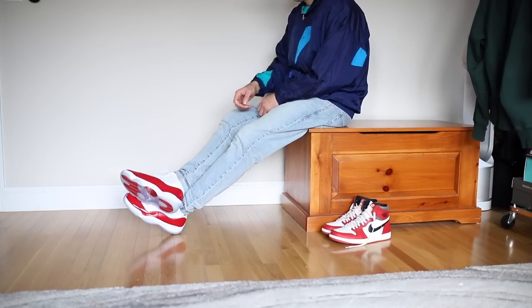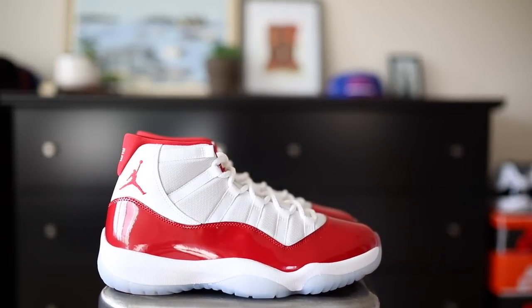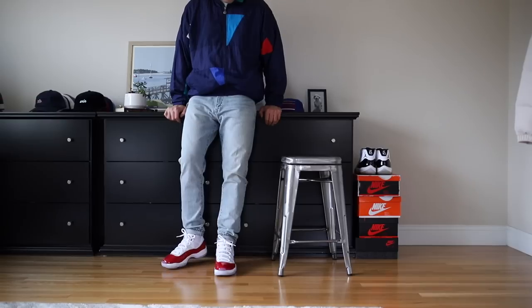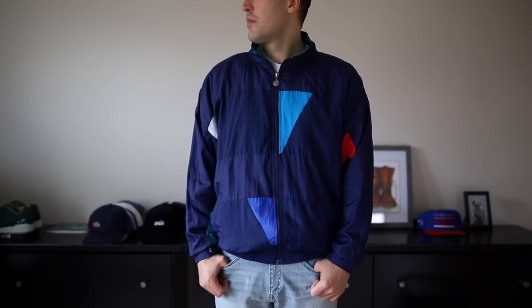For the second outfit, pay attention to the colors on these Jordan 11s: you've got white and university red — there's no black. A lot of times on white and red Jordans there is black somewhere because of those Chicago Bulls colors, but not these. It's pretty much just white and red. Because of that, you can incorporate navy. A lot of times when there's too much black on the shoe I write off navy — you can't wear navy and black in most situations — but because these are just those two colors, navy works here.